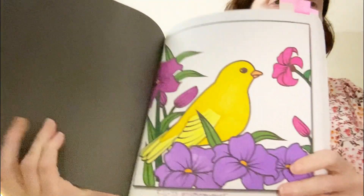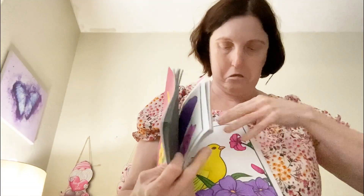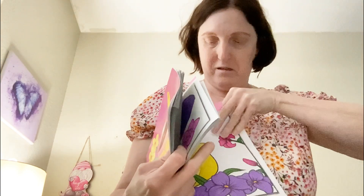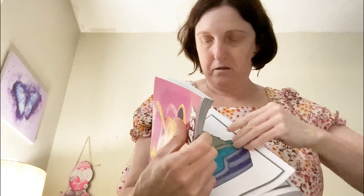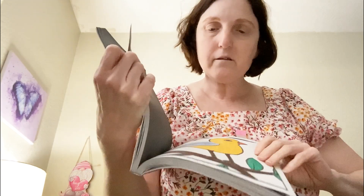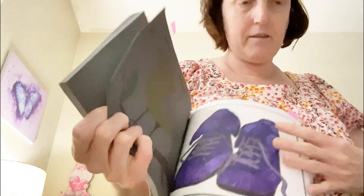Here is the bird. Sorry — there's another bird I did as well. And then here is the footwear.